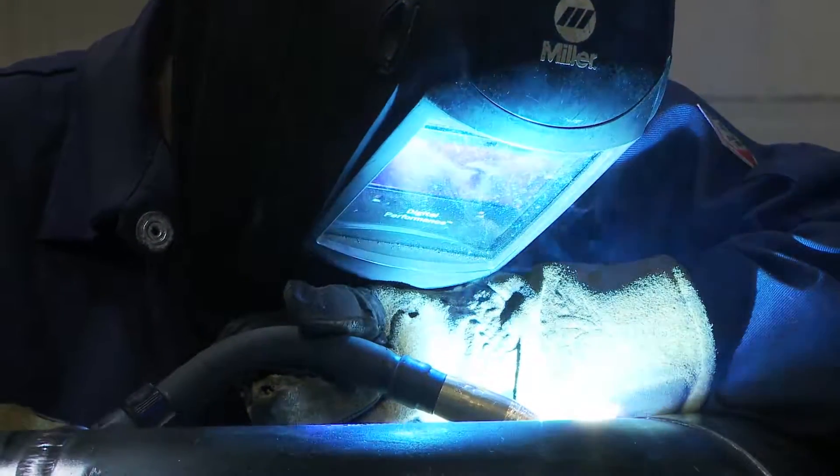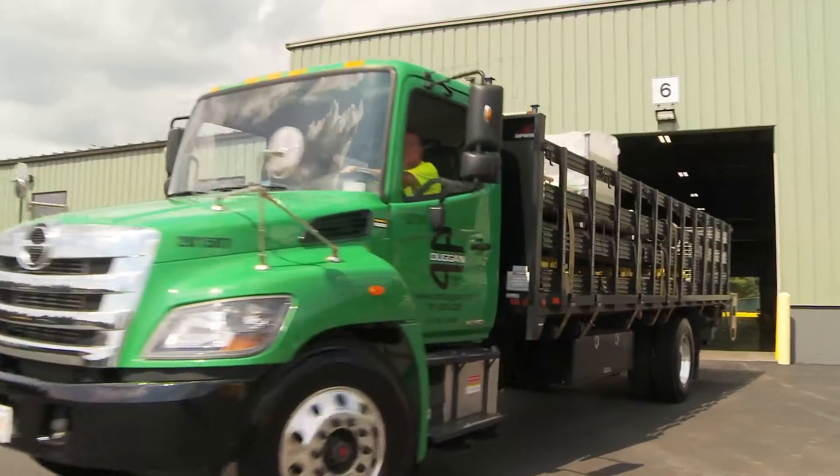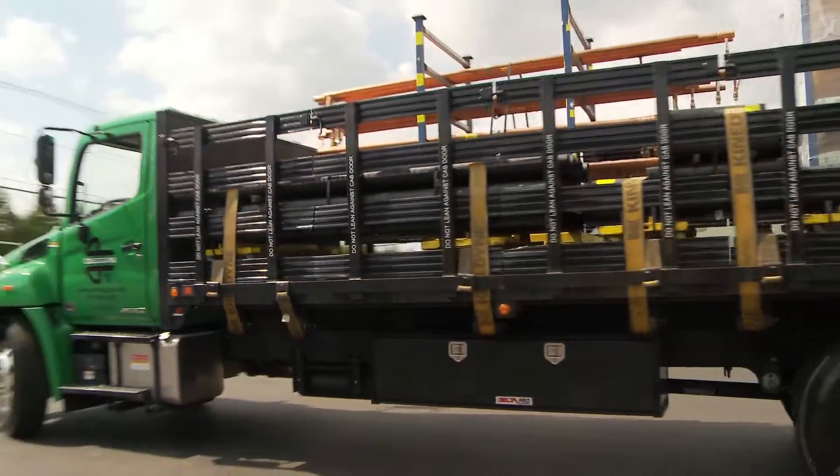E.M. Duggan, with the investment they've made in their prefab shops, has really made them very, very competitive, very, very efficient. E.M. Duggan — where efficiency, innovation, and safety come first.